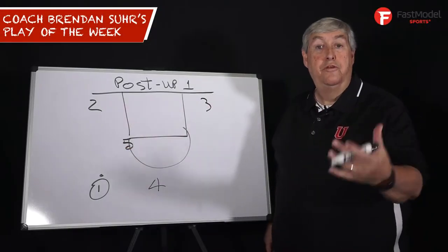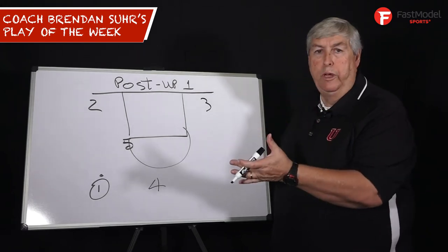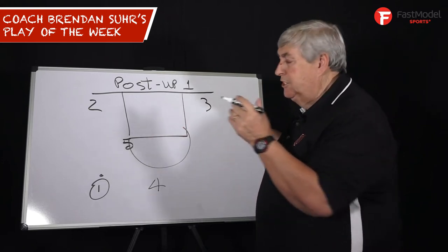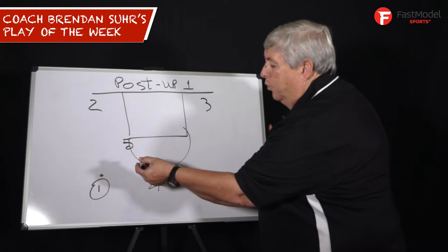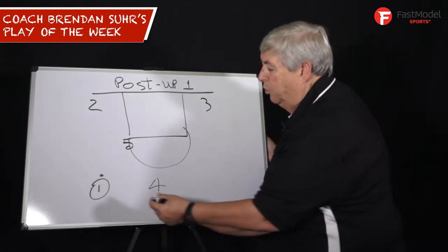Hi, this is Coach Brendan Sir with another Fast Model Play of the Week. Every now and then we have some really big point guards in the league. I saw Ben Simmons last season — great impact, 6'10", 6'11". One of the things he really does well is he's got a great post-up game even though he brings the ball down the court.